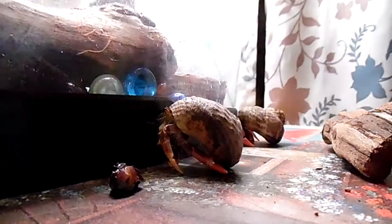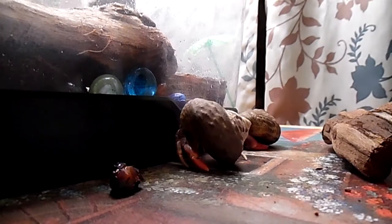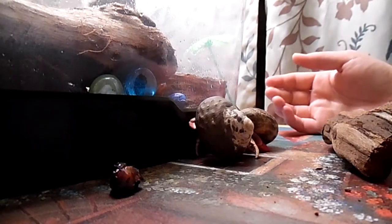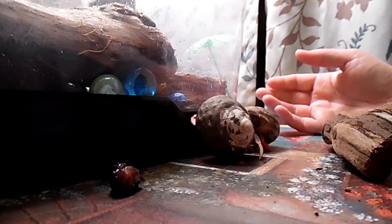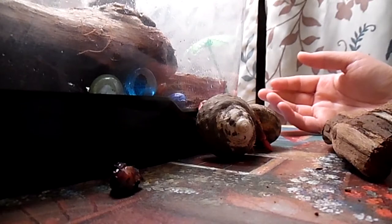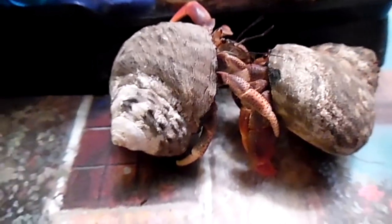Right now she doesn't seem interested in the blueberry, but I will put it in their cage and see if they'll eat it. It says not to give them more than just a little bit of food, just in case they don't eat it — you don't ever want to put too much food in there. They are really cute. I like these crabs.